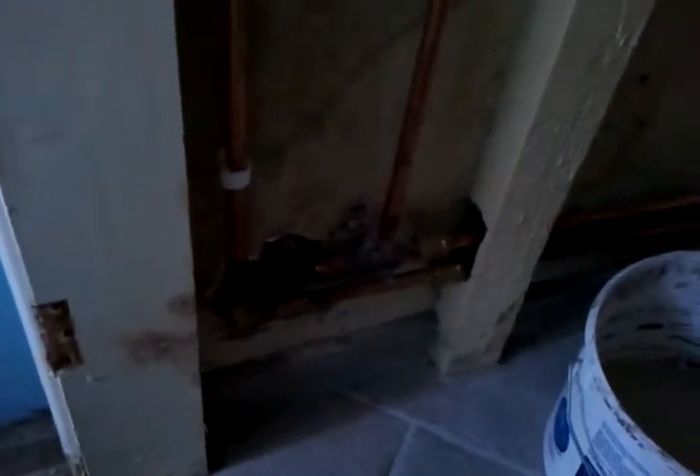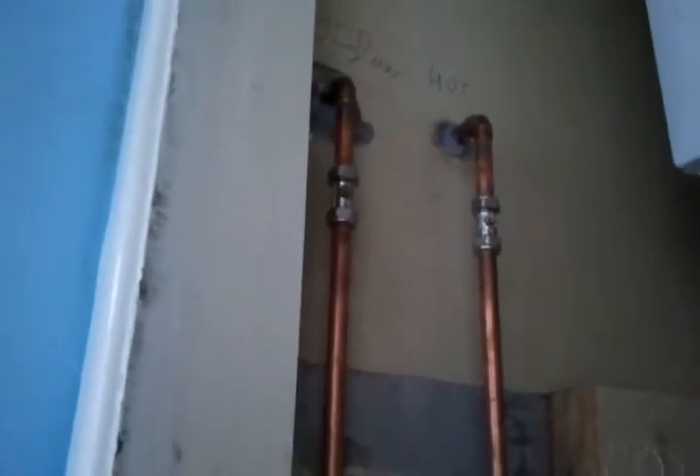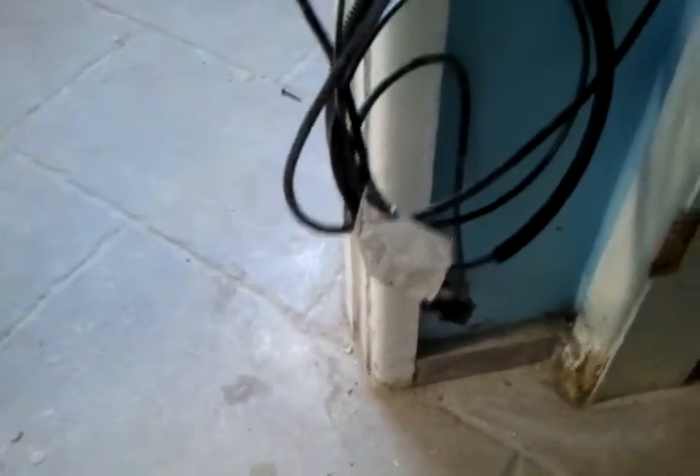We also did some pipe work on this one — you can't really see it. These two pipes are coming to the shower. I also found the underfloor heating cables on the floor, so I put a nail here on the frame to keep them hanging on the wall and not allow people to step on them.